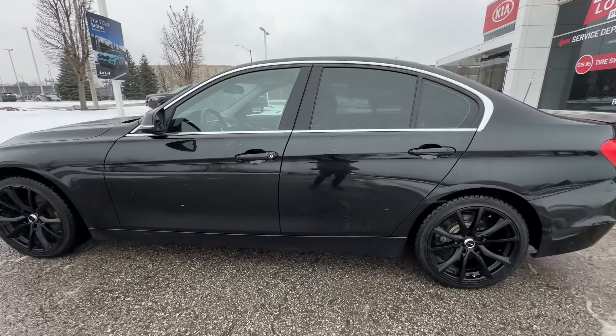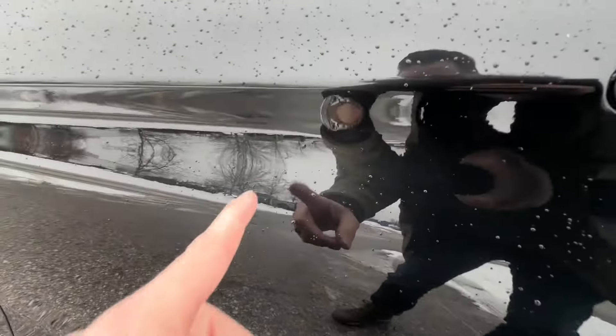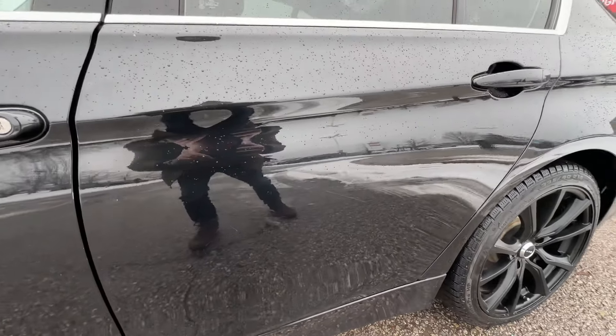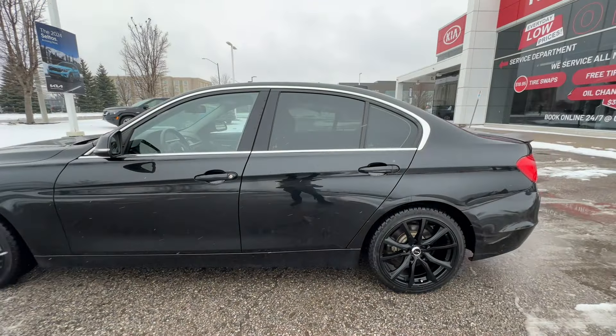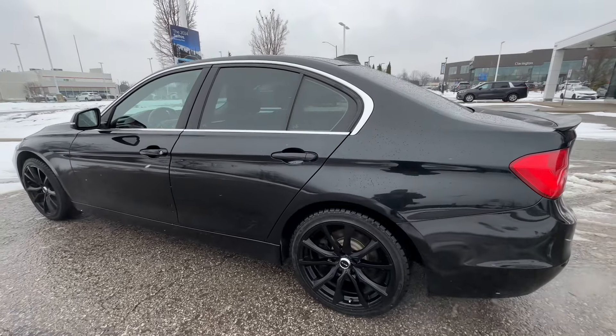Looking down the driver's side, there are a couple of very minor door dings right in this area, but they're super shallow. It's very hard to see them — you probably can't even catch it on this video. You have to take a really big step back to notice them. Super tiny, nothing to be concerned about. The paint has not been broken at all.